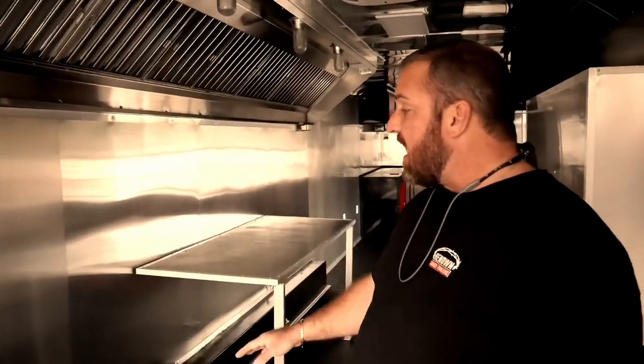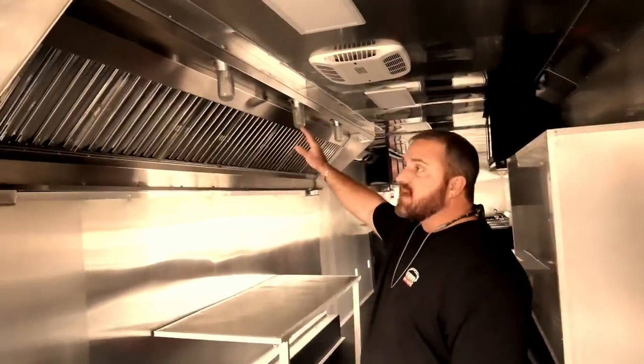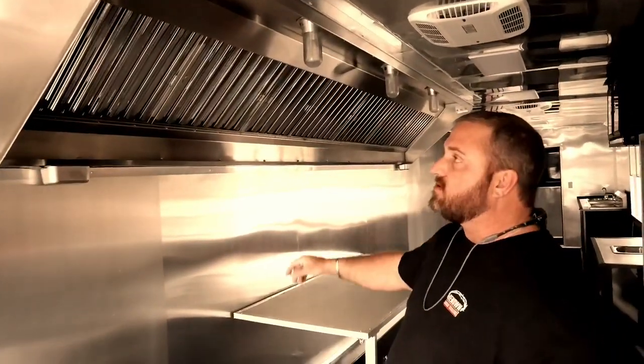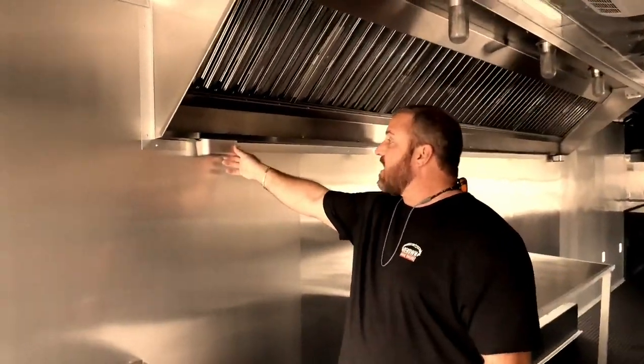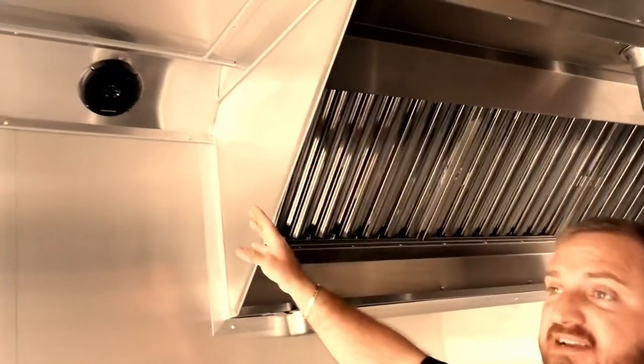These are prep tables. They're going to be installing double fryers, skillets, and stove tops. You've got your 14-foot hoods — a superior hood vent with dual exhaust. You've got your grease traps right here. You can also see that this trailer is installed with a radio system. It's got a CD player.